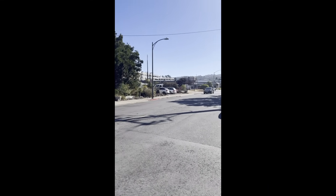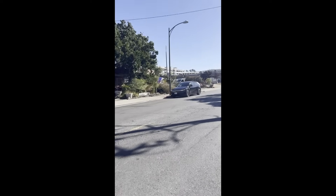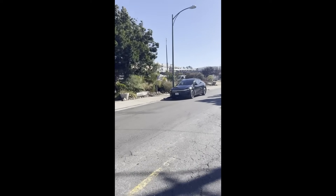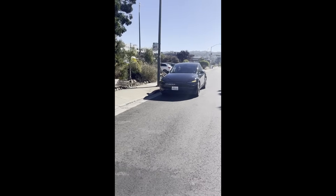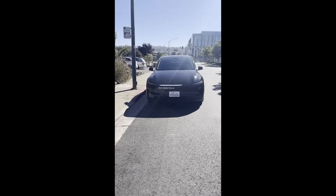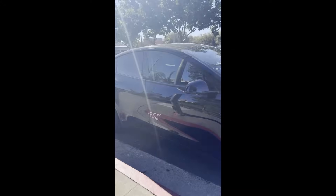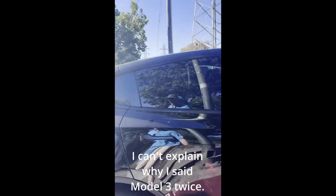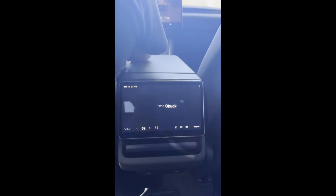Here we go — looks like we've got a nice Model 3 with the designator tag, pulling over in a perfect spot. You can see they have the ride hail tags in this area, which is pretty typical. That's how they're able to do this already with their ride hailing service. Hi there, I'm Chuck. We've got the welcome screen, just like we had in Austin.